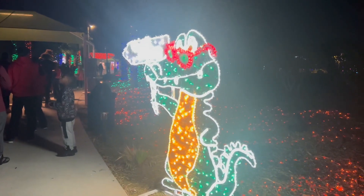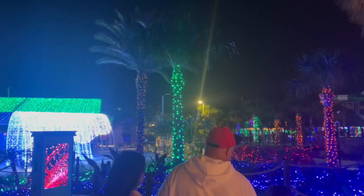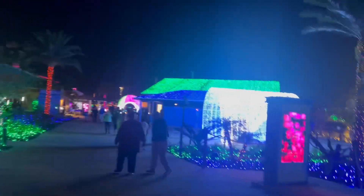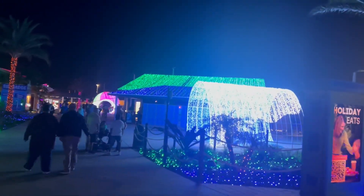Fat testing holiday nights at Island H2O Orlando water park — love their gators. Wow, that is the most lights I've seen at any of the parks or Christmas parties I've gone to. This is gorgeous.